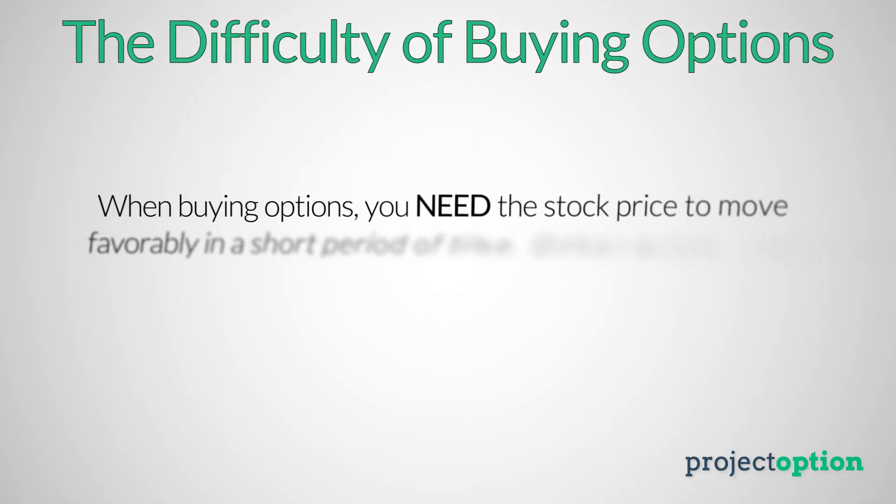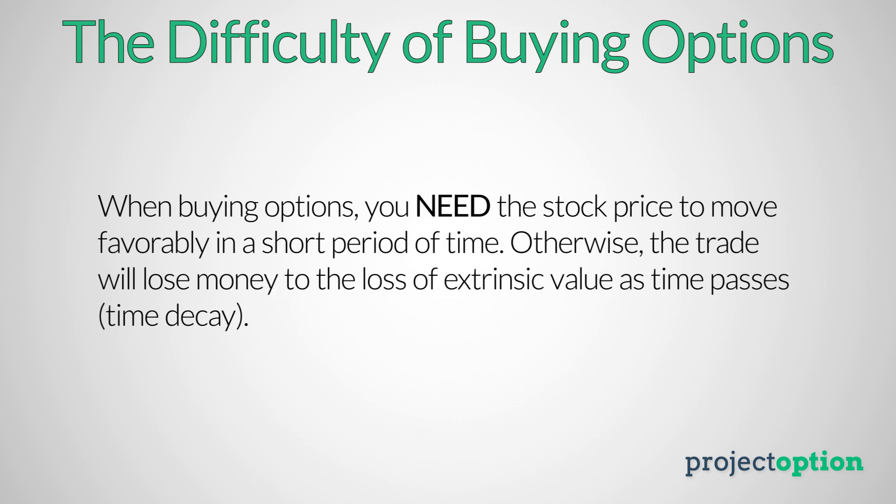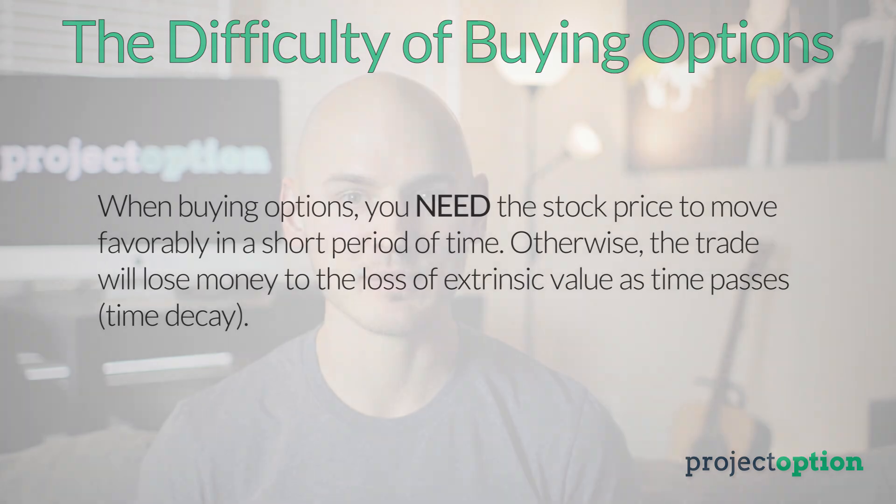So what's the catch? When buying options, you need something favorable to happen — and fast — to make money on that trade. In the case of buying a call option, that means you need the stock price to increase and/or implied volatility to increase before the option expires. If either of those things do not happen, you will lose money because as time passes, the extrinsic value will come out of those options, and at expiration, an option will only be worth its intrinsic value.